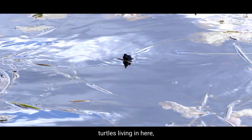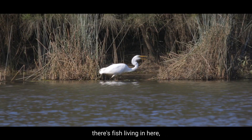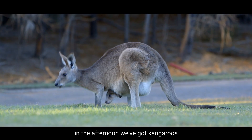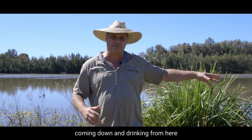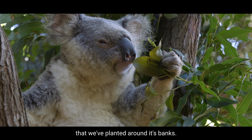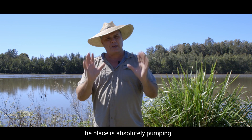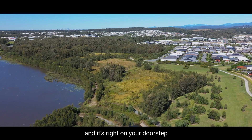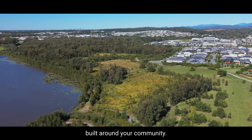We've got turtles living in here, there's fish living in here, there's native eels living in here, yabbies. In the afternoon we've got kangaroos coming down and drinking from here, and koalas moving through the eucalypt forests that we've planted around its banks. The place is absolutely pumping and it's right on your doorstep — it is the wildlife sanctuary built around your community.